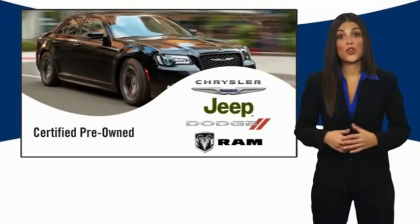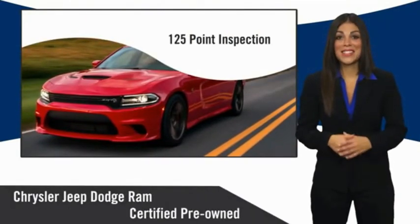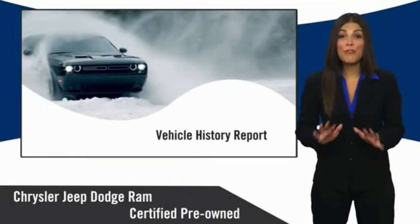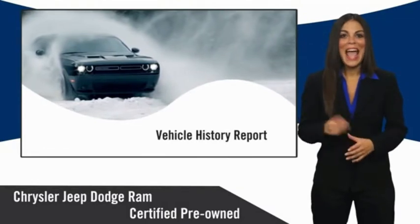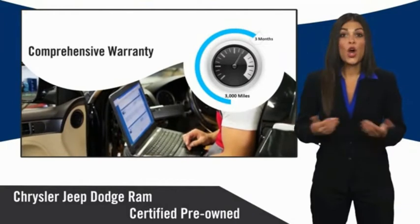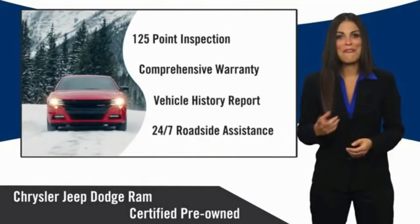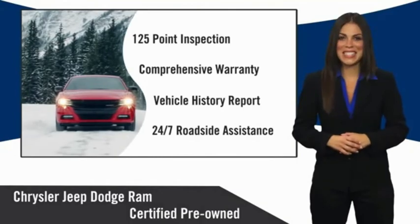All Chrysler Group certified pre-owned vehicles pass a stringent inspection process, guaranteeing that only the finest vehicles get certified. Ask your dealer about available lifetime warranty upgrades. Chrysler Group certified pre-owned vehicles — the smart choice, factory backed to go the distance. We'll be right back.